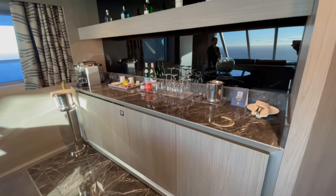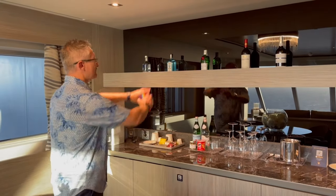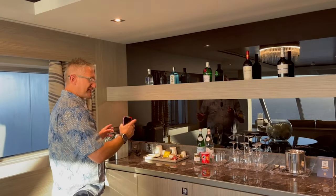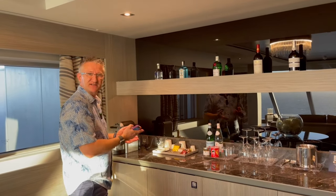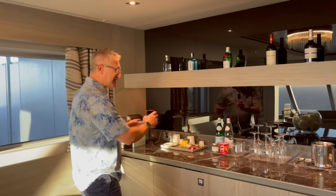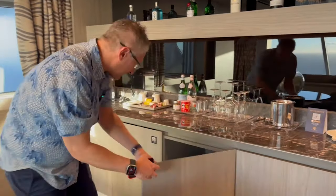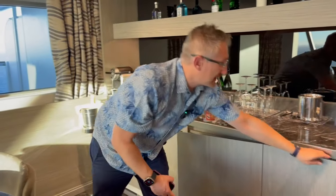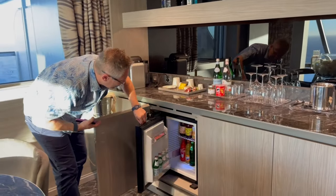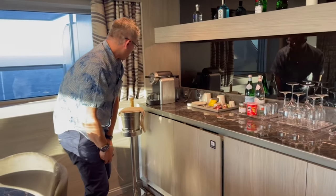Behind you've got a lovely drink station, lovely countertop — copious amounts of marble in this suite. It's beautiful. I really like the shelf at the top there with the drinks on display. Very high-quality fittings and fixtures, that's very apparent in this room. You've got a beautiful Nespresso machine, just like the other suites. It's a really nice space here for drinks preparation. Underneath you've got storage — two very large shelves on each side. And then you have your mini bar, well stocked of course. They will change that upon request, you just let them know and they will sort it all out for you.